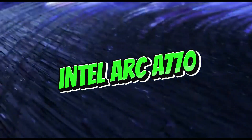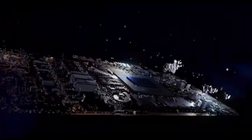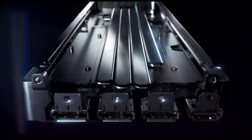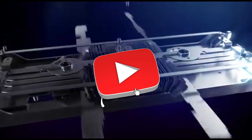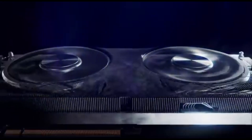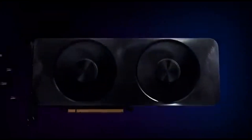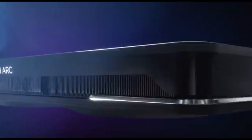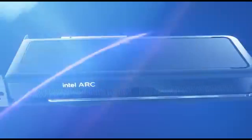Number 2: Intel Arc A770. In 2024, the Intel Arc A770 emerges as a top 1440p gaming GPU option. The Intel Arc A770 provides an excellent gaming experience at this resolution thanks to its amazing performance and innovative features. In terms of pure rasterization, the A770 averaged 61 frames per second at 1440p across tested games, making it an easy recommendation.